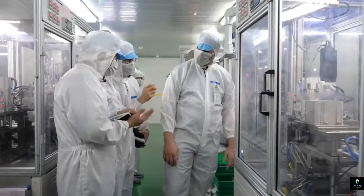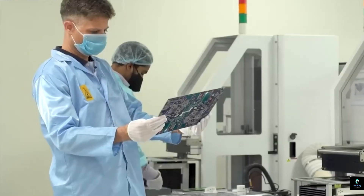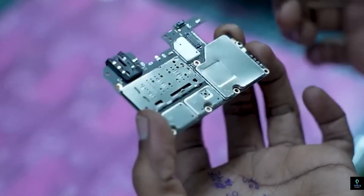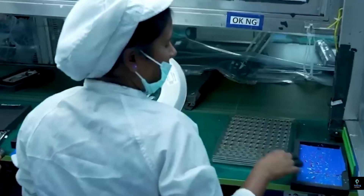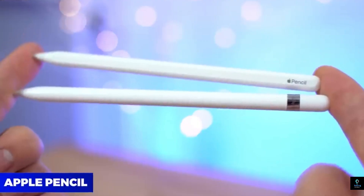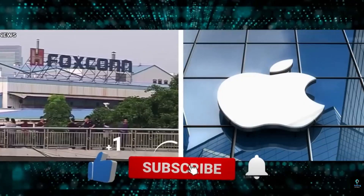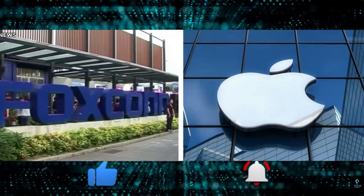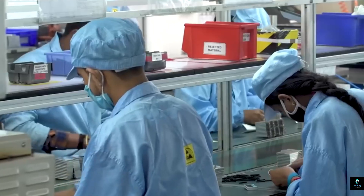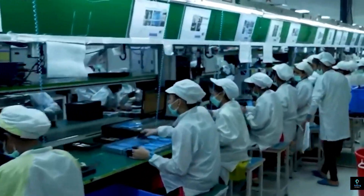Throughout the assembly process, quality control is paramount. Apple uses a combination of human inspectors and automated systems to check for defects. Each iPhone is inspected at multiple stages to ensure every component is functioning correctly. For example, once the camera is installed, it is tested to ensure it focuses correctly and produces clear images. The logic board is also subjected to a series of tests, and any iPhone that does not pass is immediately removed from the production line and either repaired or scrapped.